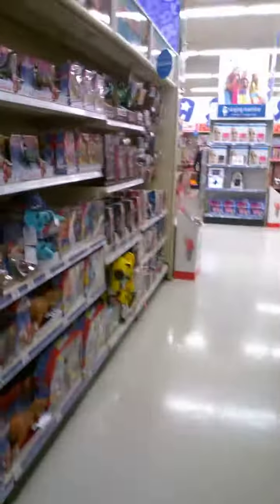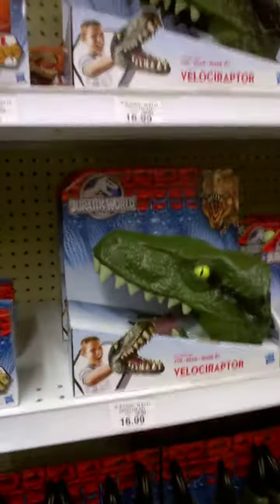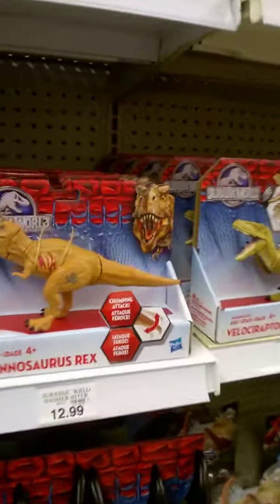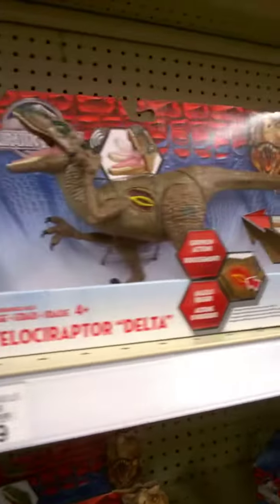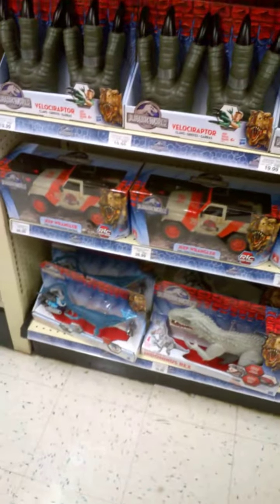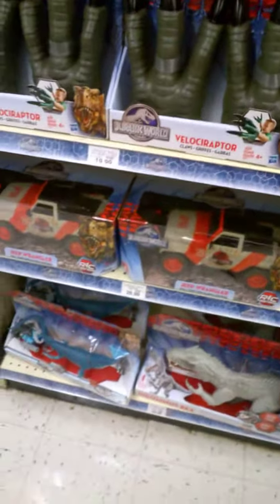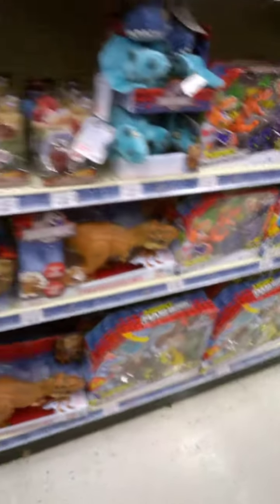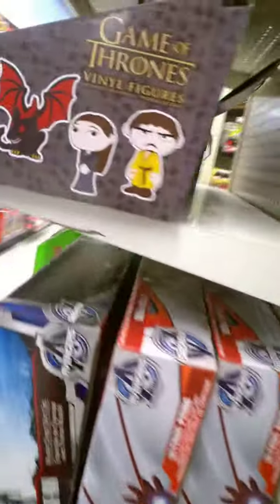And here's the Jurassic World section. Here's some puppets and figures of the dinosaurs — the Raptors: Blue, Delta, Charlie, and Echo. I can't believe they have names. Here's the original Jurassic Park car with the Sal and the T-Rex. And there's a game too.